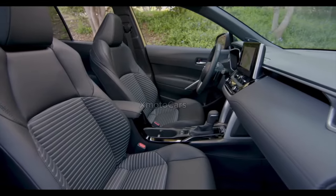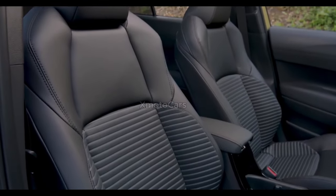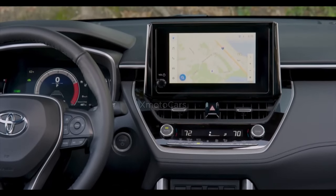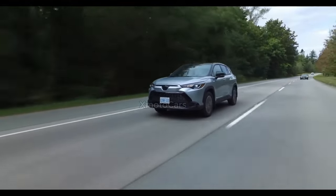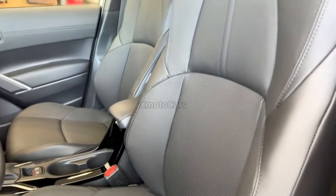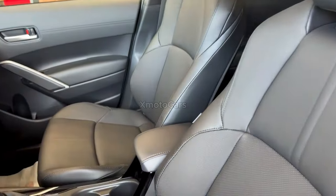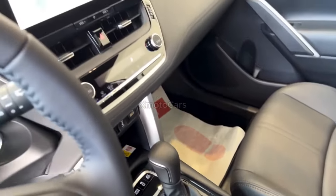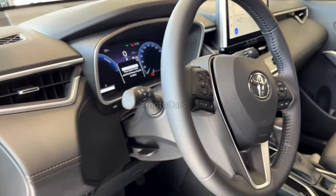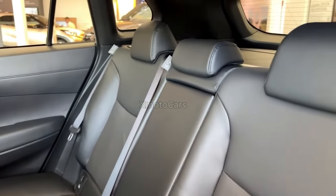Convenience and comfort take top priority to make each trip as effortless as possible. Options like the Smart Key system simplify starting your vehicle, and dual-zone automatic climate control ensures the interior is set to the desired temperature for all occupants. Heated front seats offer an extra level of comfort on cold days. Owners can easily find their ideal driving position with the available 10-way adjustable driver's seat, while standard rear vents, standard 60/40 split folding rear seats, and an optional center armrest add to Corolla Cross versatility and ease of use.